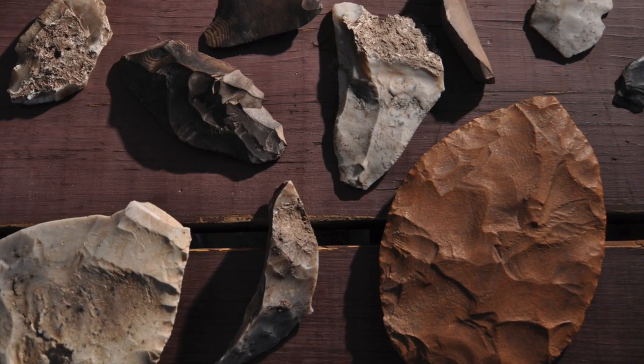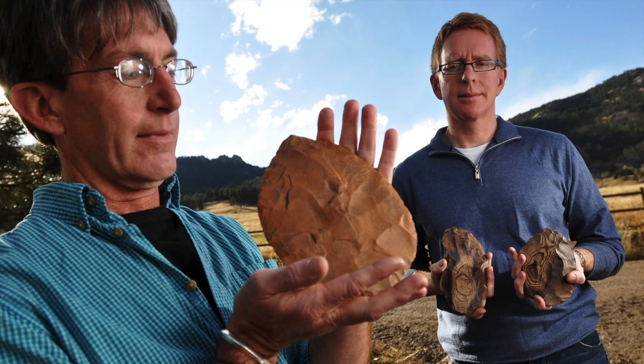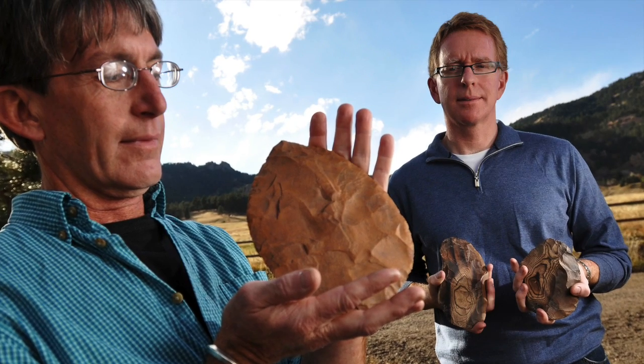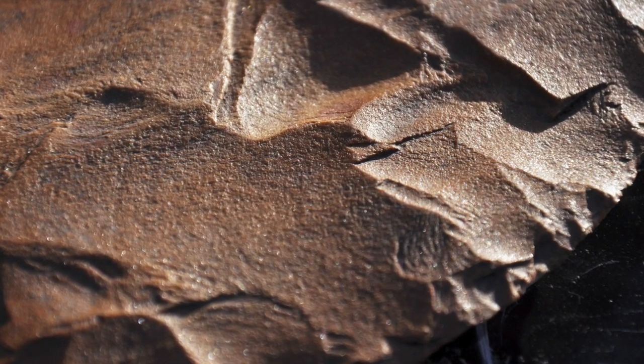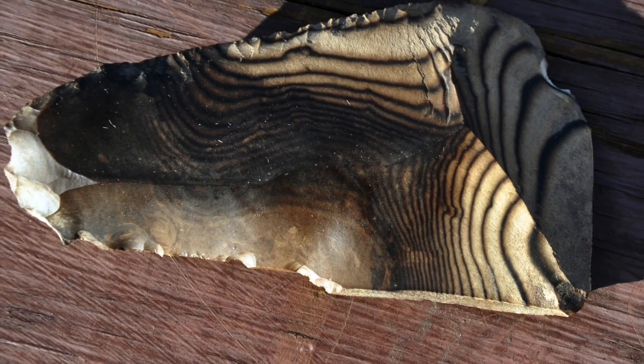I knew right away that a lot of the material was from the other side of the state, maybe as far up as southwestern Wyoming. And the quality of the stone working, the skill of the people who made these things and the effort that it took to carry them is just very, very out of the ordinary, let alone the fact that it fell out of his front yard.